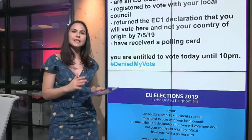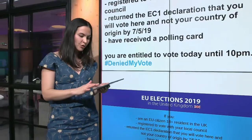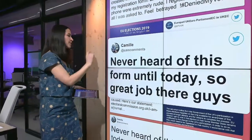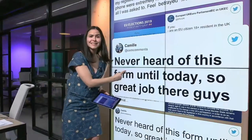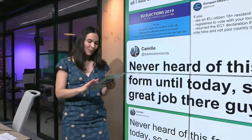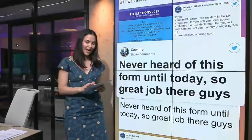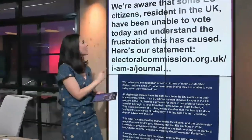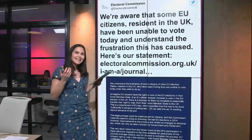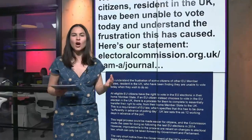This was confusing to many voters who apparently didn't even know about this extra form. Voters like Camille, who said she had never heard of this form until today — she tweeted directly to the European Parliament saying, 'Nice job, guys.' The Electoral Commission in the UK responded saying that they were aware of EU citizens not being able to vote and that they understood their frustration, but they didn't offer any concrete solutions.